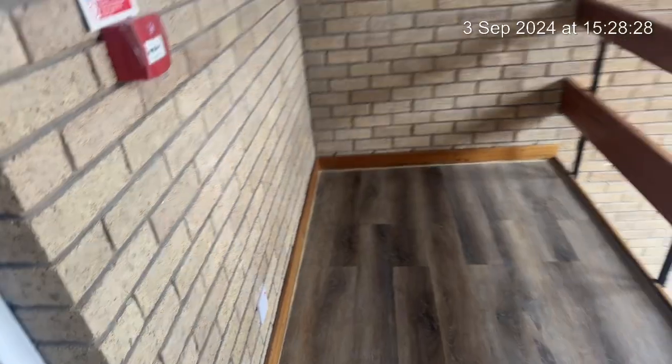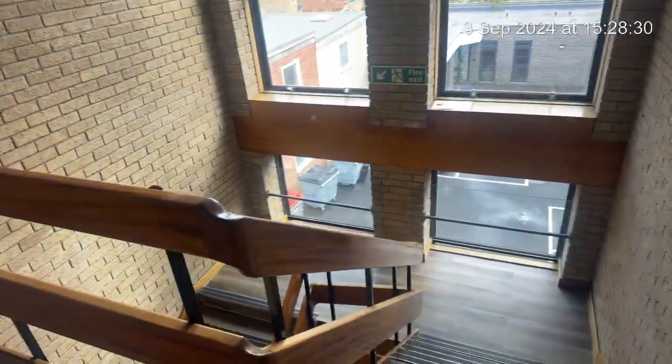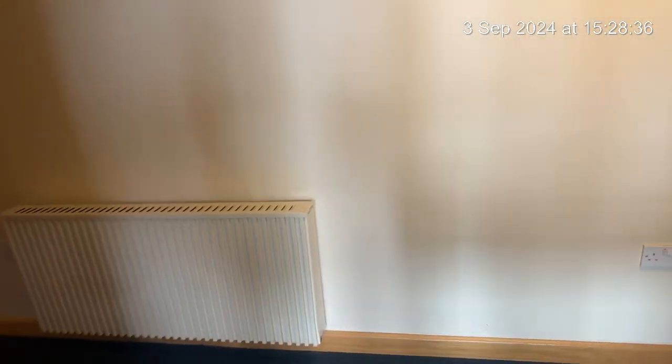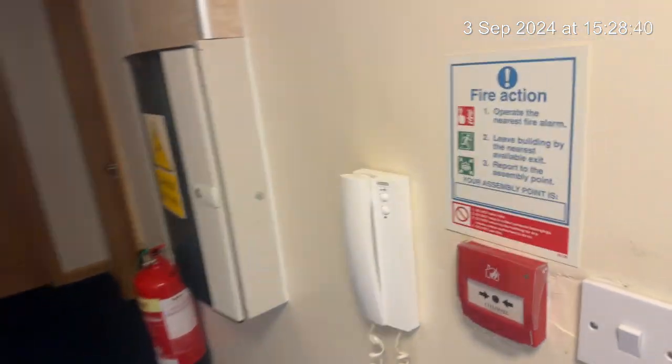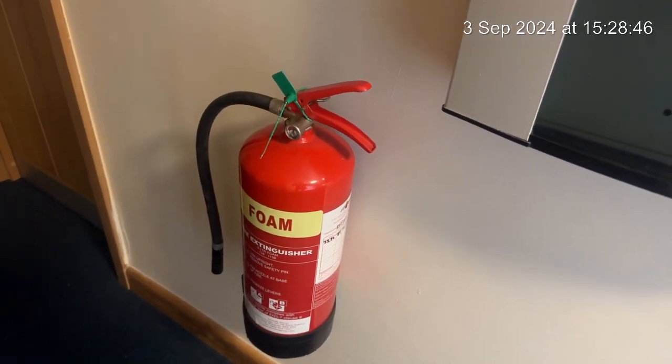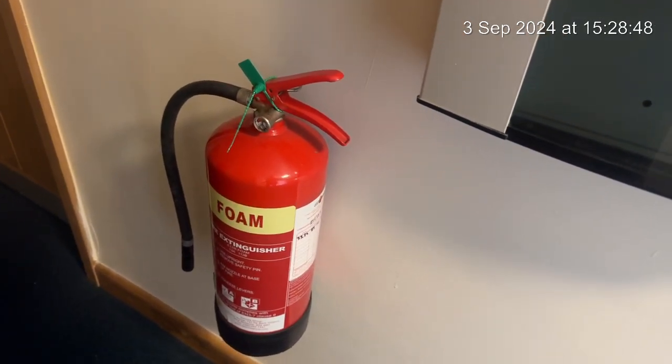I can confirm that all legalities are in place regarding the property. Windows are operational and cleaners have intended to do a full clean. Just pointing out here is your entry phone system, this is your fire extinguisher, must be kept in place at all times and that is for your safety.